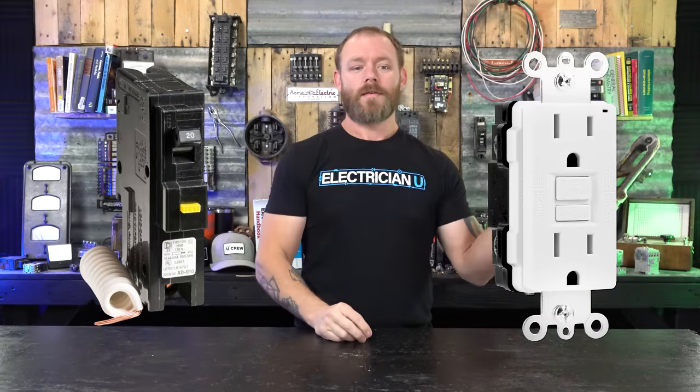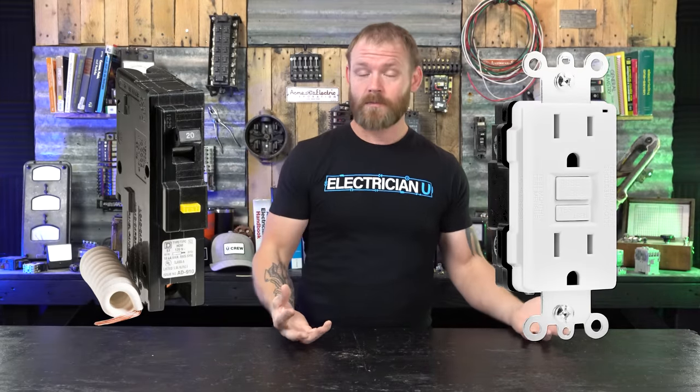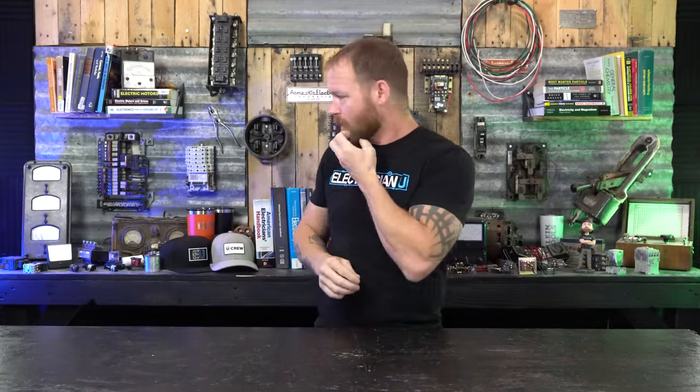A ground fault occurs when a hot conductor touches something metal around electrical equipment — that's what we call a fault to ground on the equipment grounding conductor. GFCI devices are specifically for personnel protection. If somebody's standing in a puddle of water and tries to plug something in, there's a higher risk of serious injury. This device very quickly — within milliseconds — disconnects the incoming conductors from the load side of the device.